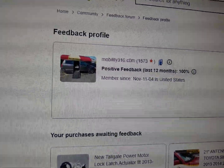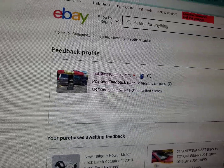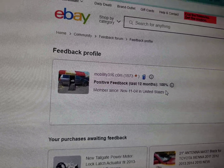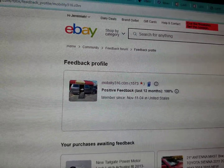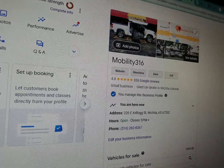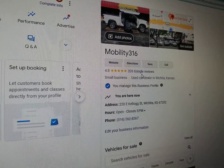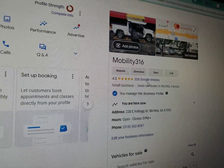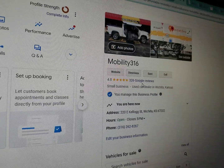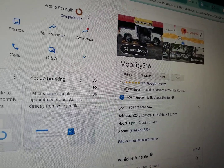No matter who you do business with, find them online. Check out their ratings and reviews. Look at us on eBay — 1,573 transactions, every single one left us positive feedback. 100%. I'd say that qualifies for a good reputation. Find them on Google, make sure they are a real company. Check us out — 4.8 out of 5 star reviews. We have 326. Make sure whoever you're dealing with has a handful of reviews.